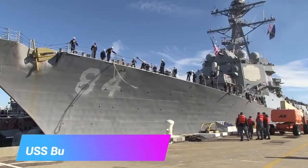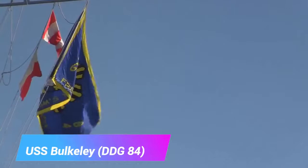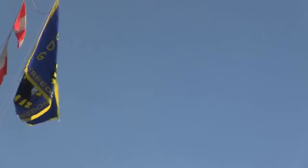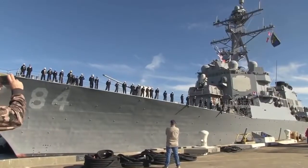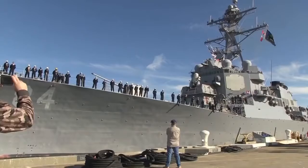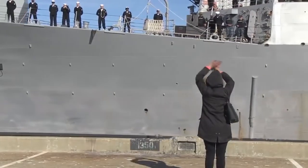USS Bulkeley, DDG-84, is an Arleigh Burke-class destroyer in the United States Navy. She is named for Medal of Honor recipient Vice Admiral John D. Bulkeley. This ship is the 34th destroyer of its class. USS Bulkeley was the 15th ship of this class to be built at Ingalls Shipbuilding in Pascagoula, Mississippi, and construction began on May 10, 1999. She was launched on June 21, 2000 and was christened on June 24, 2000.